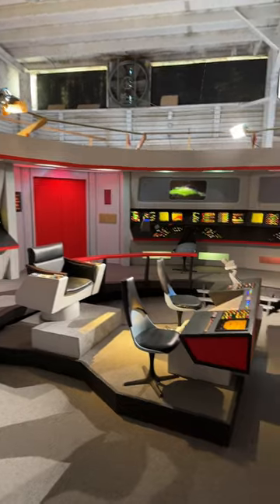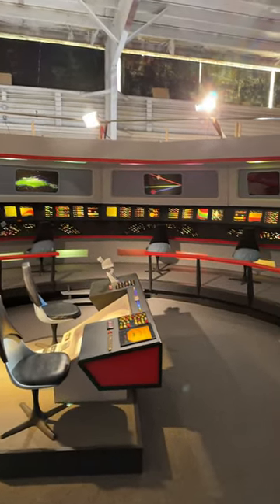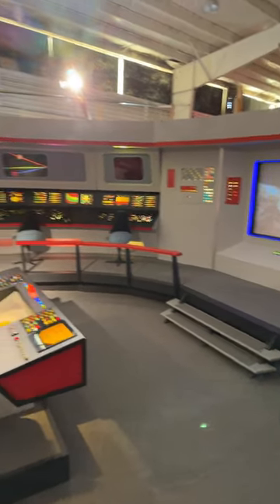Of course, I had to sit in the captain's chair and also man Mr. Spock's station as well. But the amount of detail that has gone into this, and just the attention and care, is just incredible.